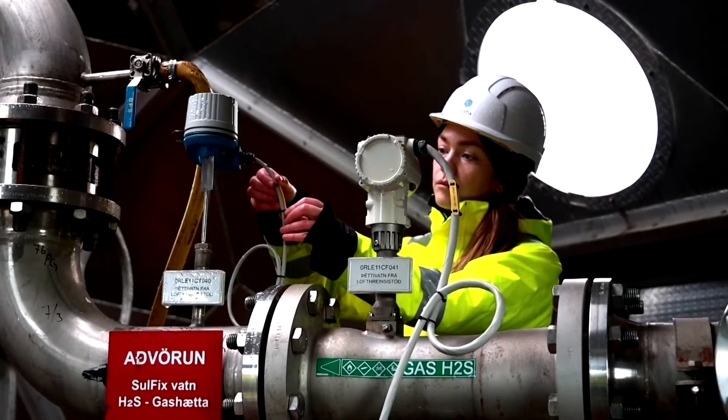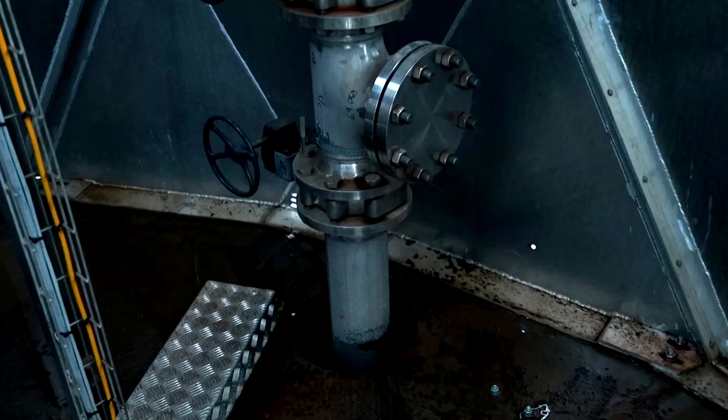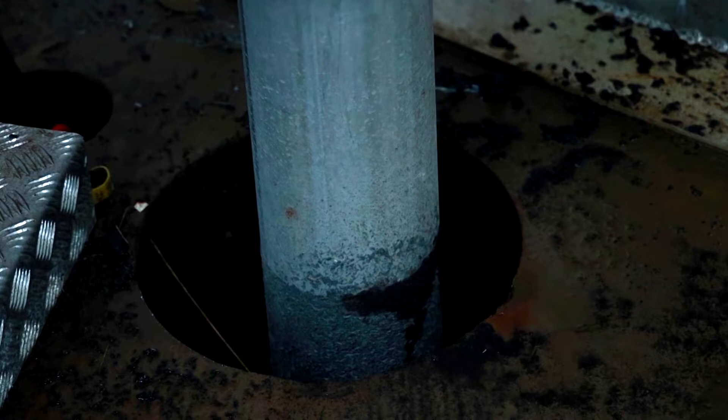We dissolve it in water — creating sparkling water which you can drink — and inject it into the subsurface into specific geologic formations. There, by natural processes, the CO2 turns to stone and becomes part of the bedrock forever.